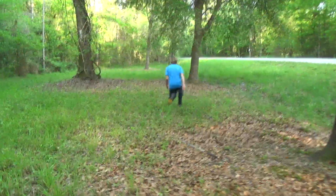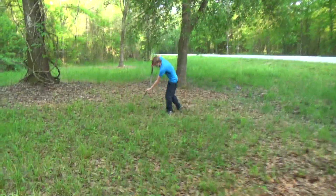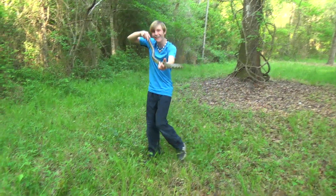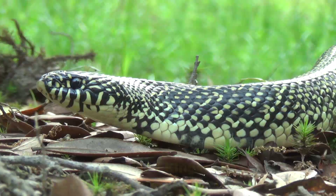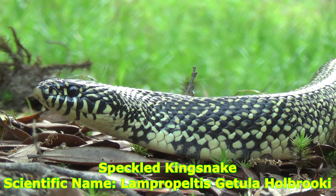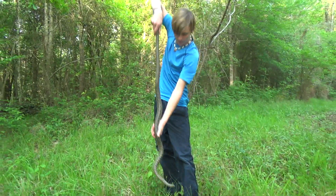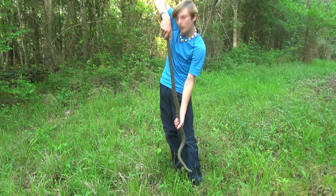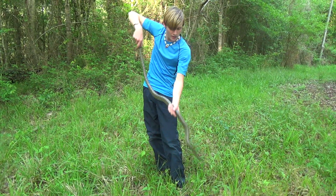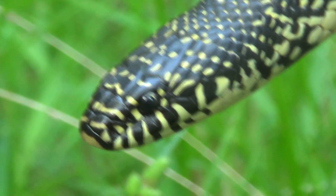Oh my goodness! King snake! Whoa! It's huge! Wow! Look at that — that is a speckled king snake! Oh wow! Look at how big it is! Look at me when I stretch up. Wow, that has got to be close to five foot — I'd say anywhere between four and a half to five feet. That's amazing! Look at that snake!